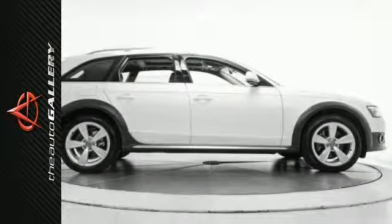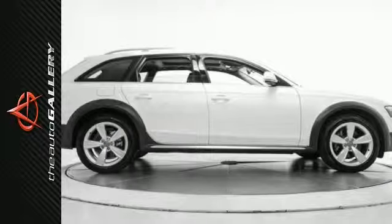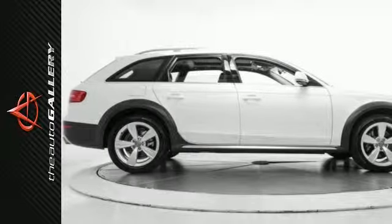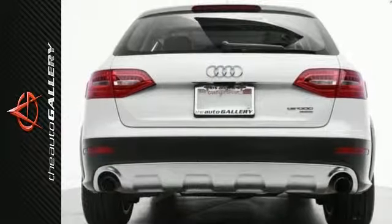24-hour customer service and more. This 2014 Audi Allroad Premium Plus also comes equipped with an anti-theft system, a power driver's seat, a leather-wrapped steering wheel, integrated turn signal mirrors, an overhead console, heated mirrors, and power mirrors.